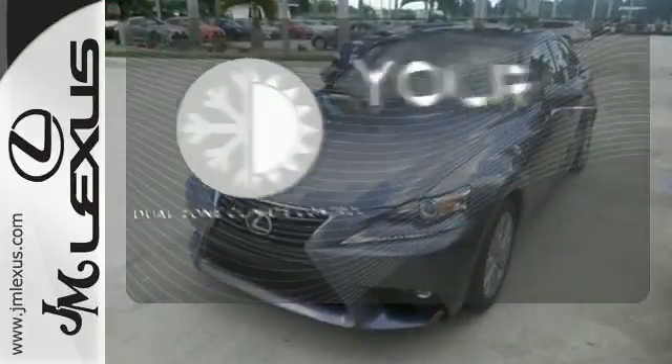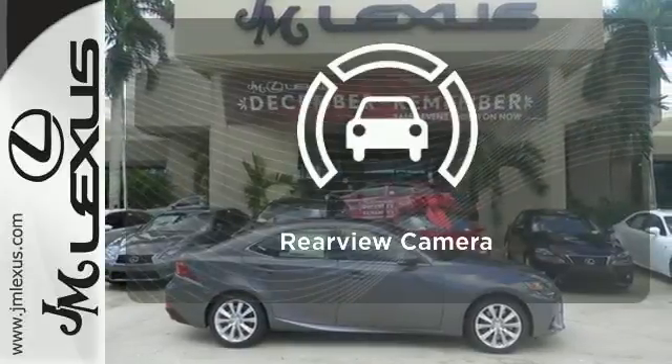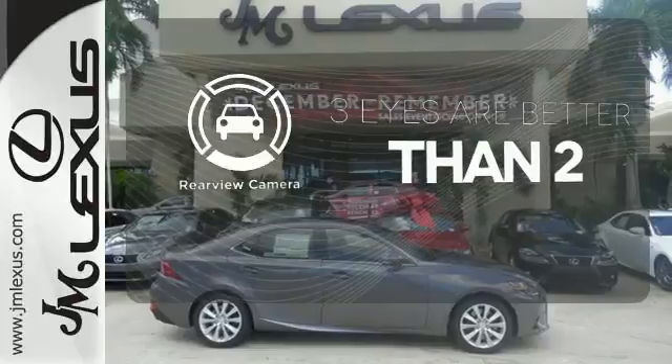It's too hot, it's too cold — not anymore with the dual-zone climate control. The backup camera gives you a clear picture of what's behind you.